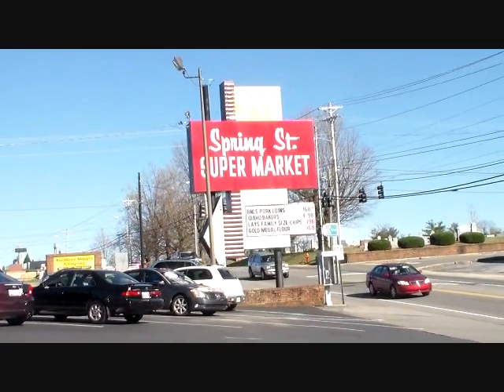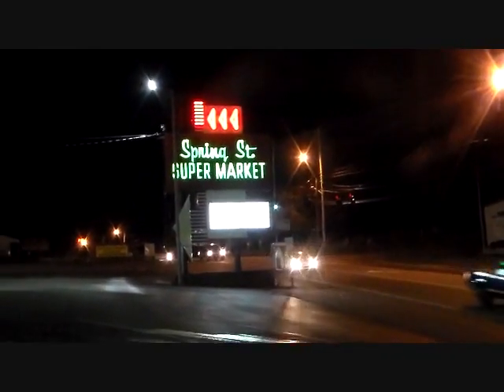Alright, here we go. Okay, here we are back at Spring Street Supermarket, checking this sign out.